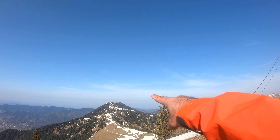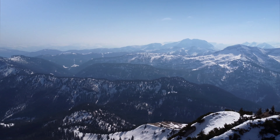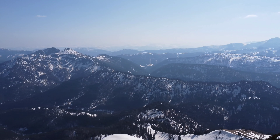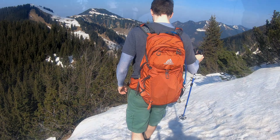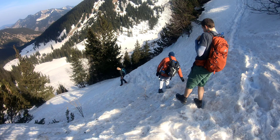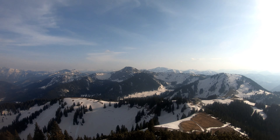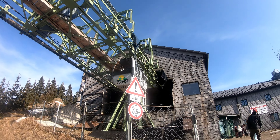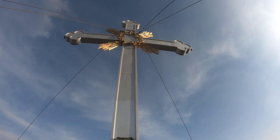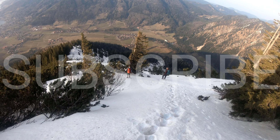Now we are heading towards the third peak, which is Wallberg. On Wallberg, you do have the option of cable cars. This is the third peak of our day, Wallberg, and there is a beautiful cross here — it looks so huge. Behind Wallberg, we are taking this path to descend down.